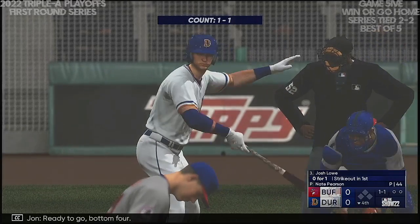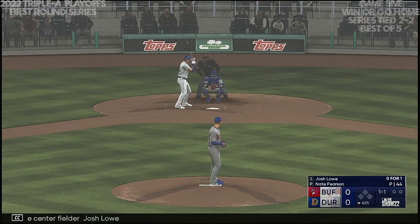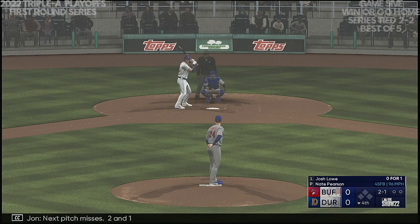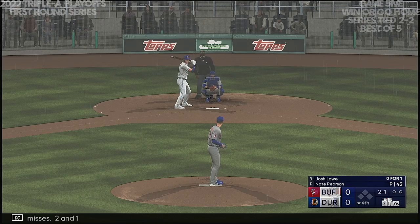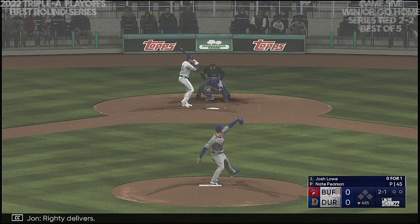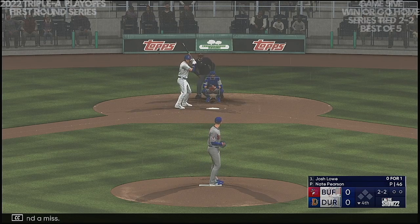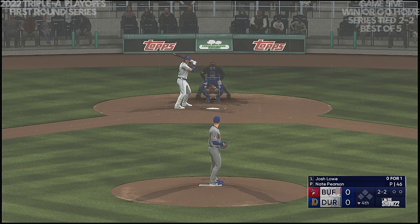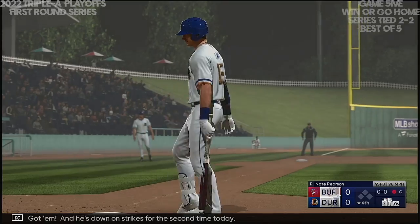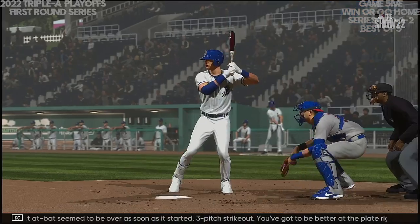Ready to go, bottom four. Now the center fielder, Josh Lowe. Next pitch misses — two and one. Righty delivers — swing and a miss. Got him! Down on strikes for the second time today. That at-bat seemed to be over as soon as it started — three-pitch strikeout. You've got to be better at the plate right there, at least foul something off and extend that at-bat.